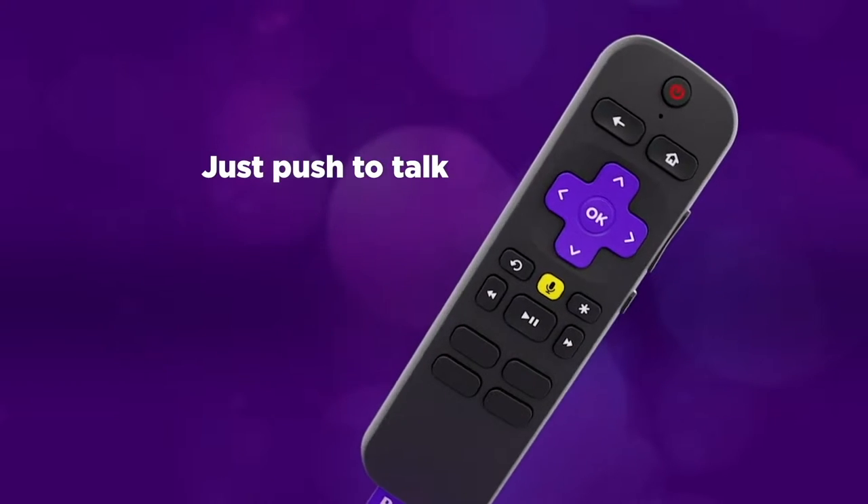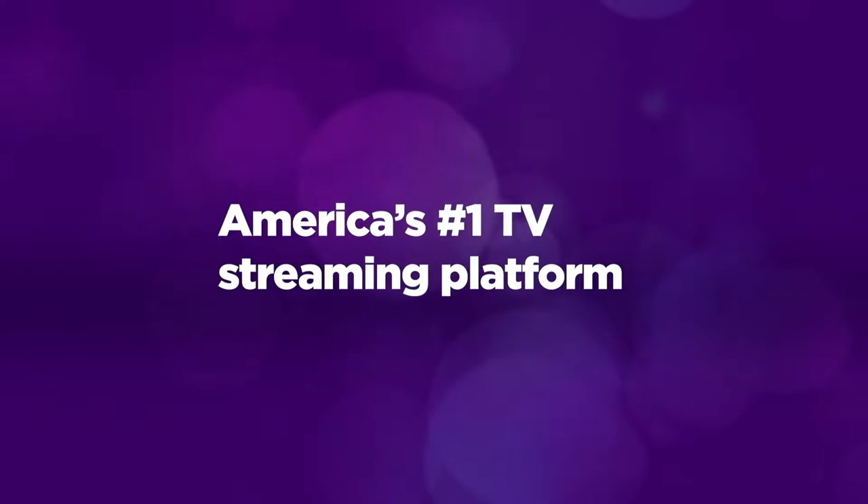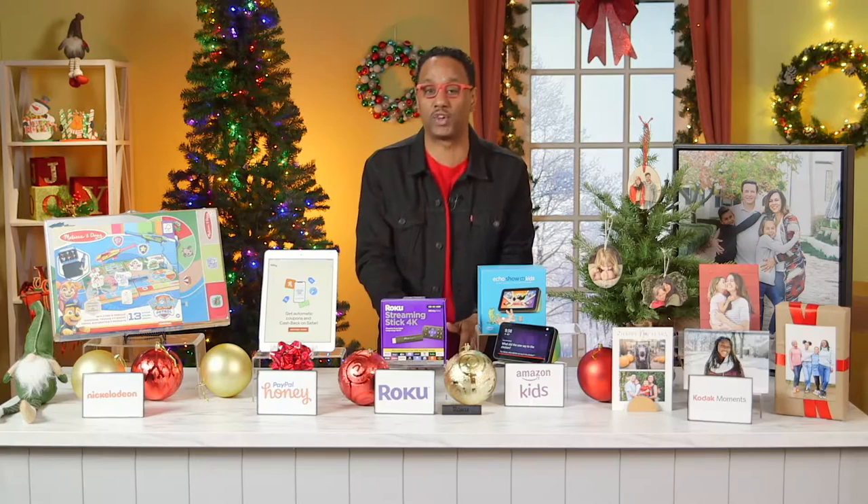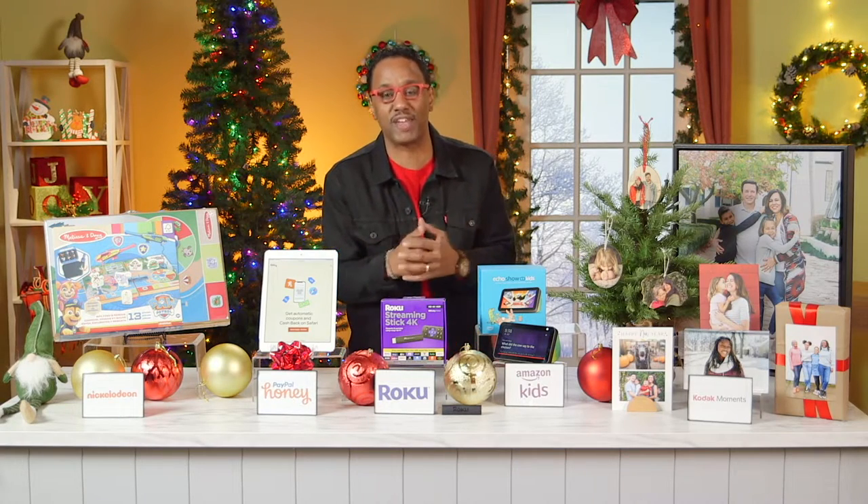Roku has a massive library of free and premium content, and you can download the free Roku app to use the private listening feature. Just plug in your headphones or earbuds and you're good to go.